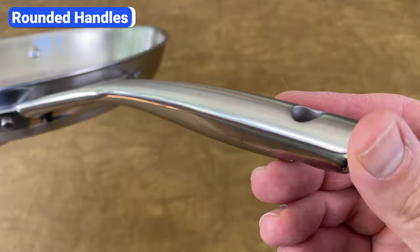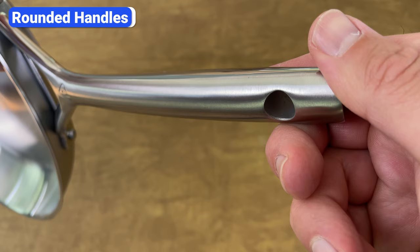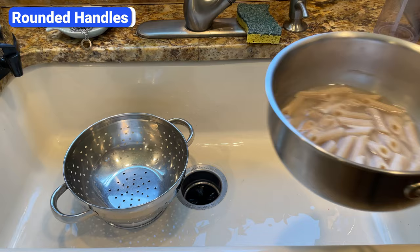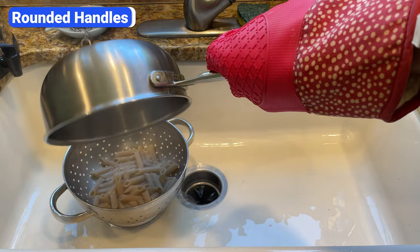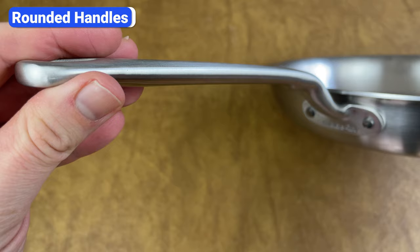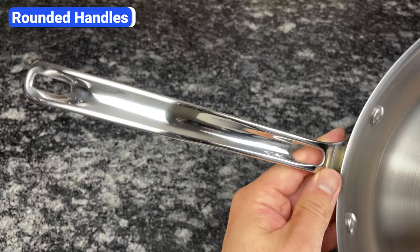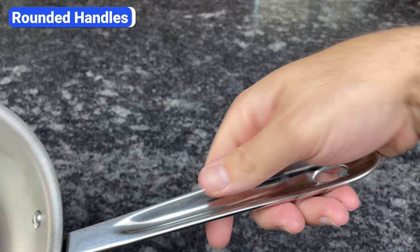Rounded handles seem like a great idea — in the store they feel comfortable and smooth — but they can actually be dangerous when cooking. When your hands are wet, greasy, or you're wearing an oven mitt, your hand can easily slip. If you're pouring a saucepan full of hot pasta into a strainer, you want your hand to remain secure so the handle doesn't rotate. Instead, look for handles that are flatter or have a groove on top. Good examples are Made In and Viking. All-Clad takes this to the extreme with cup-shaped handles.